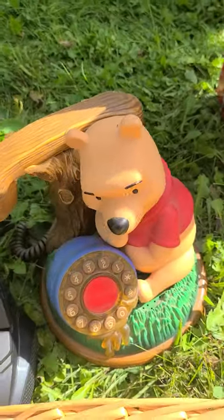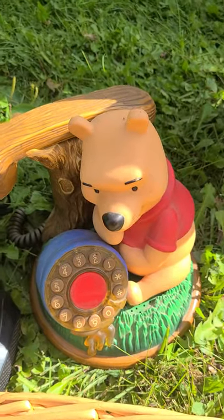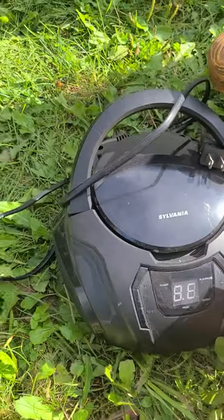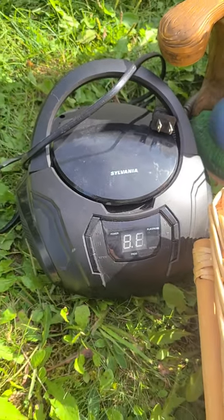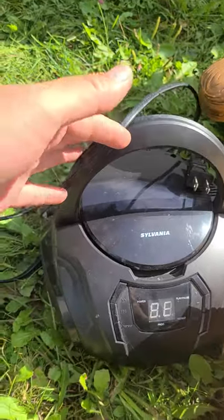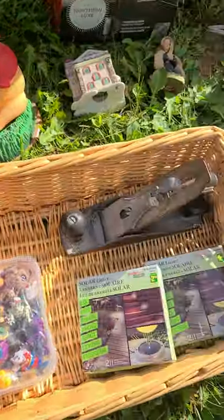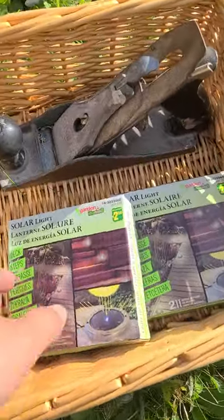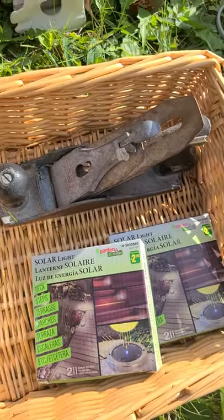Next we got this little Winnie the Pooh Disney phone — not sure how old that is but I thought it was pretty neat and they said it still worked. We also got this little Sylvania CD AM/FM radio, pretty handy and small, maybe good for camping. And then some little baskets.